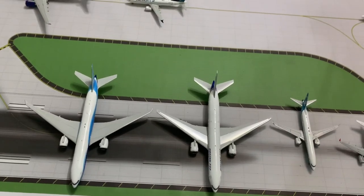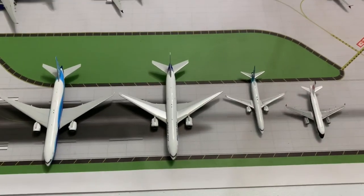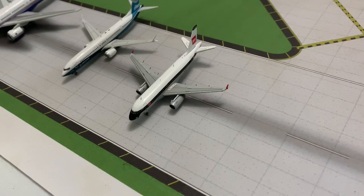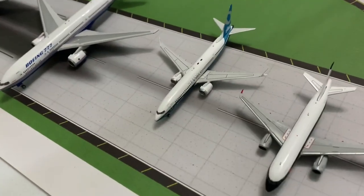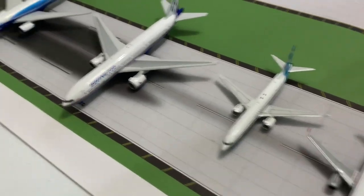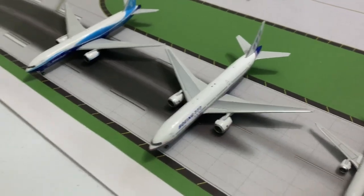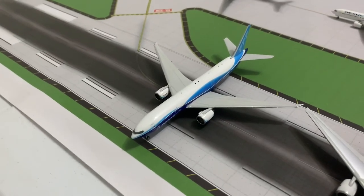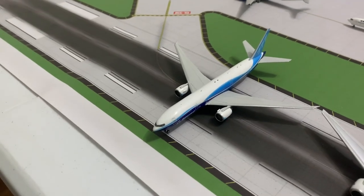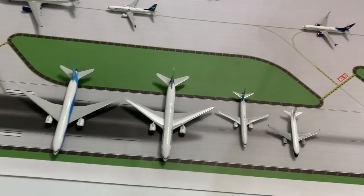Before we get this video started, I want to notify y'all about the aircraft I'm selling. First, we have a British Airways retro livery Airbus A319. I also have a 1:400 scale Phoenix Models 737 MAX 9 in the House livery, a 1:400 scale Phoenix Models 777-200ER in the House livery, and a Phoenix Models 777-200LR in the House livery on 1:400 scale. The link to my eBay will be in the description if you're interested.